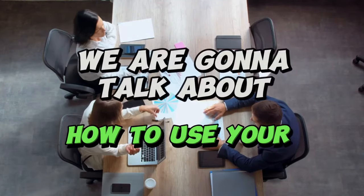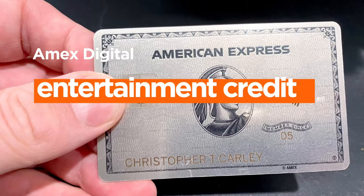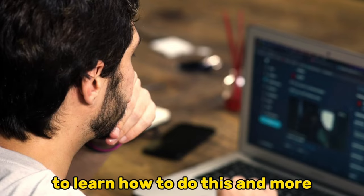In today's video, we're going to talk about how to use your Amex Digital Entertainment Credit. Watch the video until the end to learn how to do this and more.